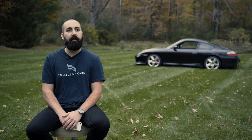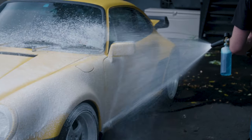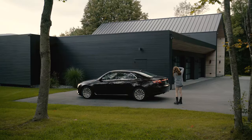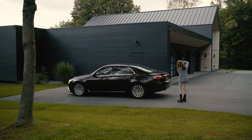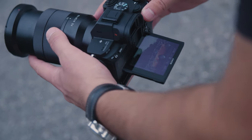From the seller side, preparation for an automotive photo shoot is pretty straightforward. You need to make sure that your car is clean and ready to be photographed, and you should be ready to devote about two and a half hours, either in the morning or the evening, for ideal light. The best locations are in neutral environments that allow the car to speak for itself.